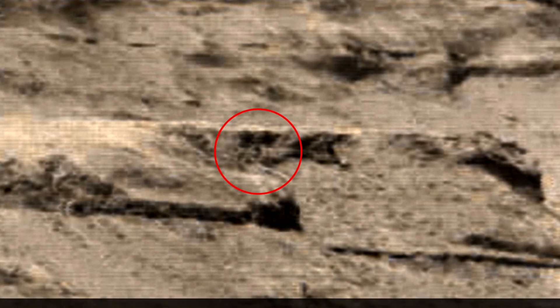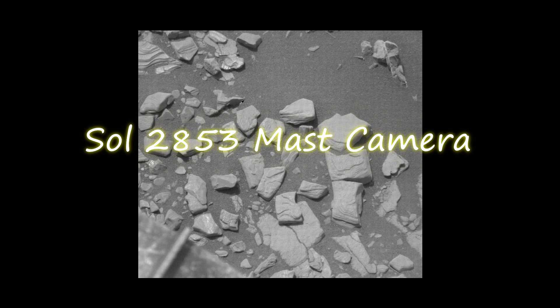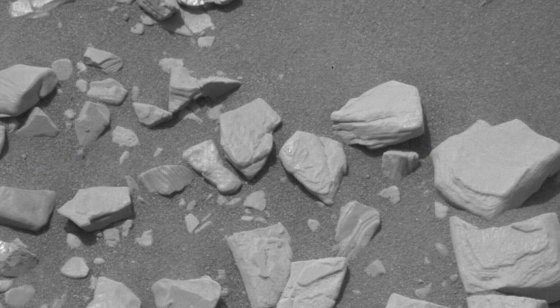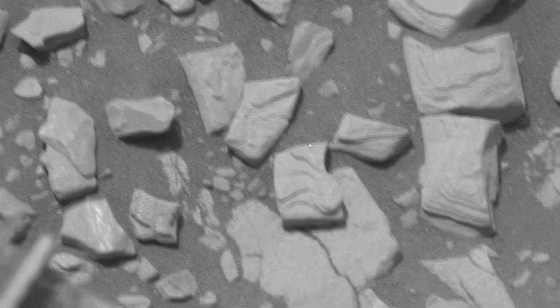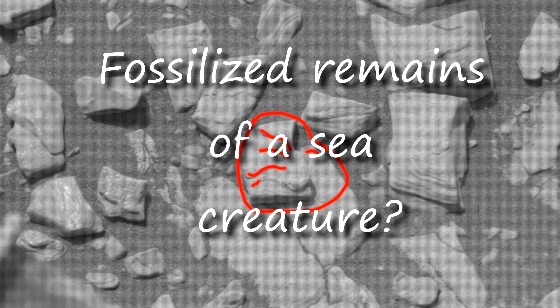I see something like a tube with roots sticking out of it. I think it might actually be some kind of plant that grows underground. I think this is possible because Mars has a bad atmosphere.